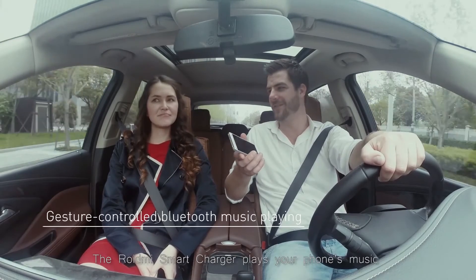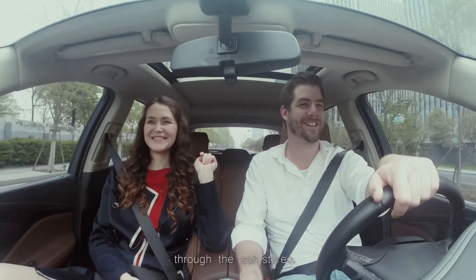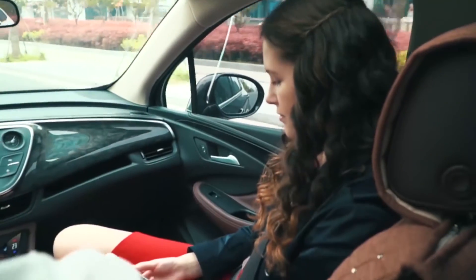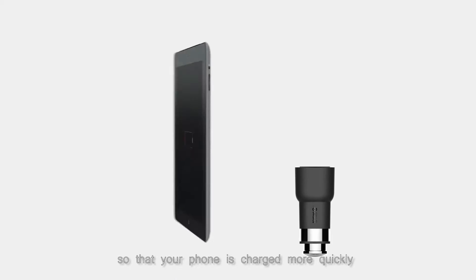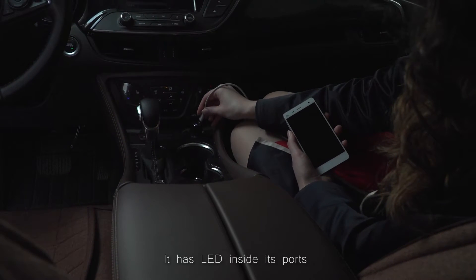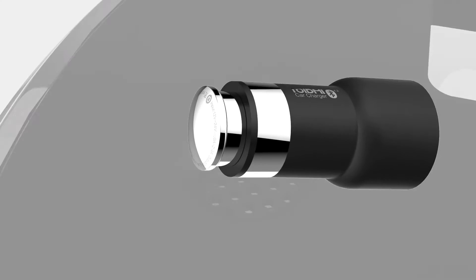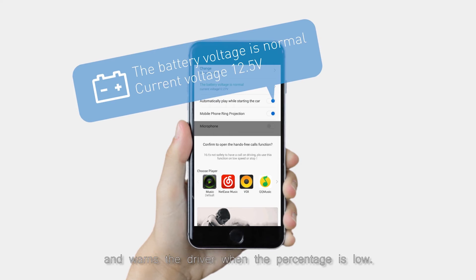The Roid Me smart car charger plays your phone's music through the car stereo. With a few taps you have access to tons of channels. Roid Me is equipped with two USB ports so that your phone is charged more quickly and safely than any other car charger. It has LED inside its ports to prevent fumbling around in the dark for your phone charger, and the polycarbonate cover is fireproof.